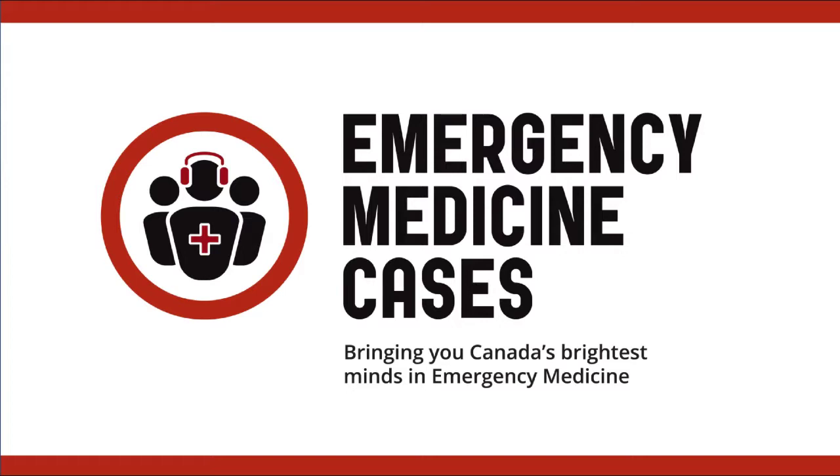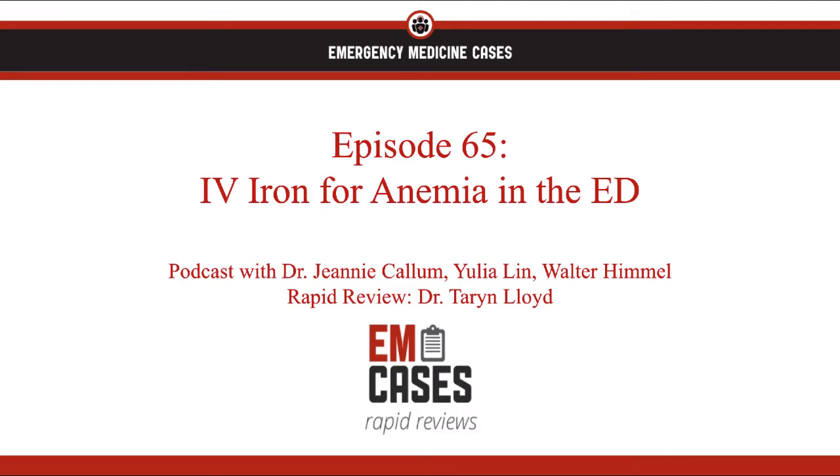Welcome to EMCases' Rapid Reviews, where we review the take-home points from the EMCases main episode podcasts so you can ace your exams and take stellar care of your patients. I'm Dr. Taryn Lloyd and this is a rapid review of episode 65, IV iron for anemia in the emergency department.